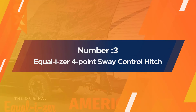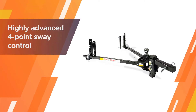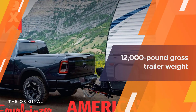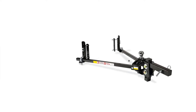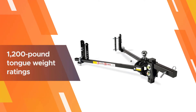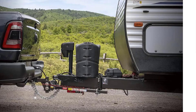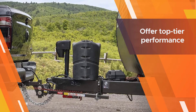Number three: the Equal-i-zer 4-point sway control hitch. This product will ensure any driving maneuver becomes much easier when you're towing. This ability comes from its highly advanced four-point sway control that'll make sure you get where you're going safely. Its versatility comes from the product's 12,000 pound gross trailer weight and 1,200 pound tongue weight ratings.